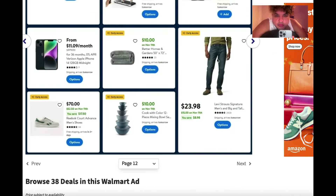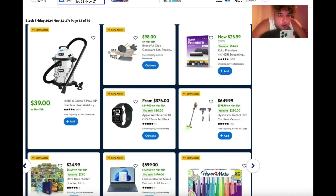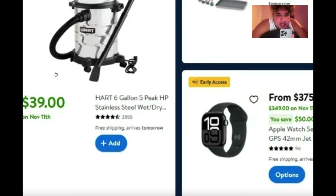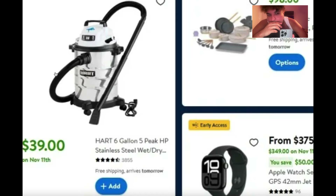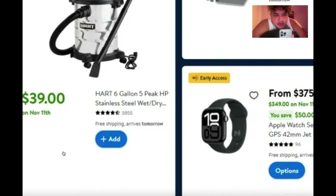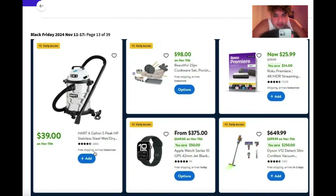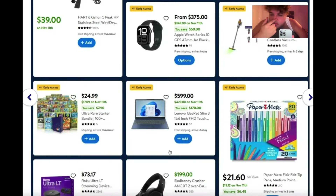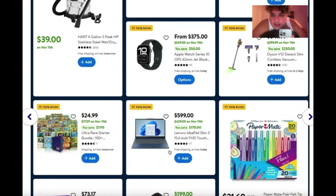There's a six-gallon five-peak HP stainless steel wet/dry vacuum — that's a great deal. People definitely use those; you can use it for your car or if water is spilling out in your home.